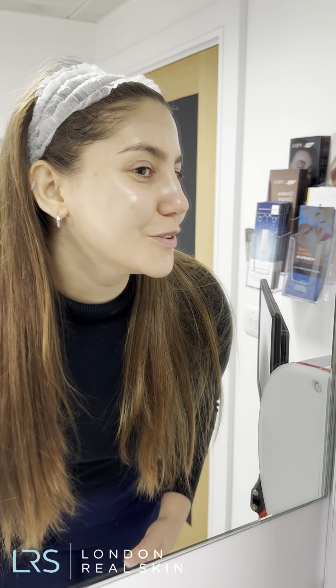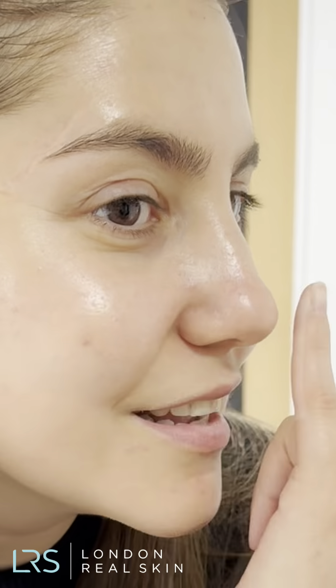Look at that — my skin just feels glowy! The difference in my nose and T-zone area is unbelievable. Before I could see every single blackhead and every single pore, but now literally the blackheads are gone. I can't see a single one on my nose. It feels amazing — I feel like a whole new person. All the gunk out of my pores is just non-existent anymore.